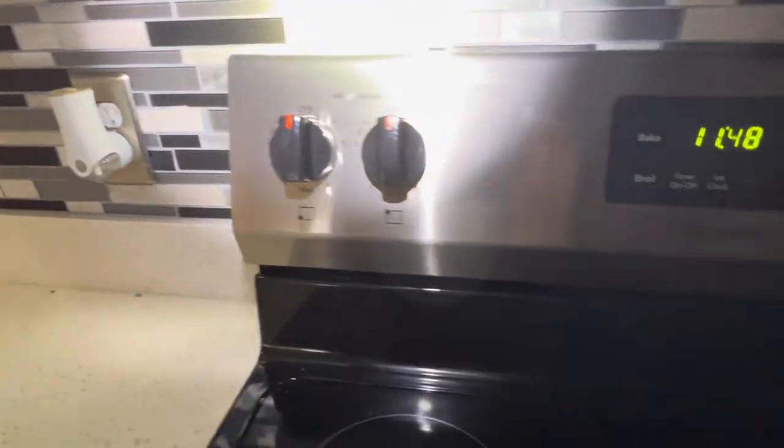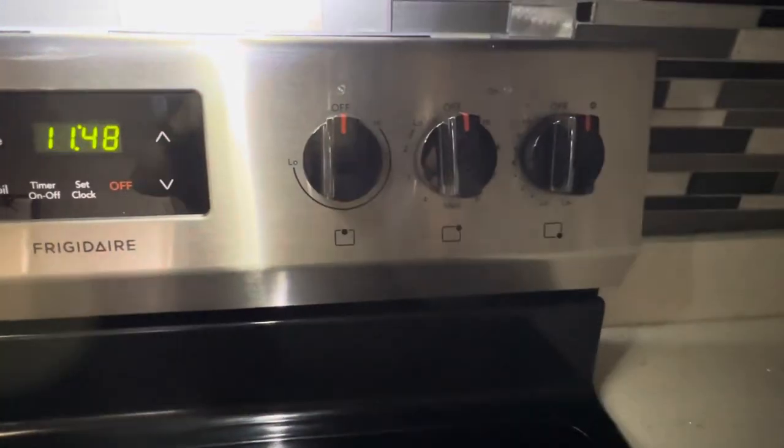Stove: burner one is off, burner two is off, warming is off, three and four burners are off, oven is off. Microwave. Fridge.